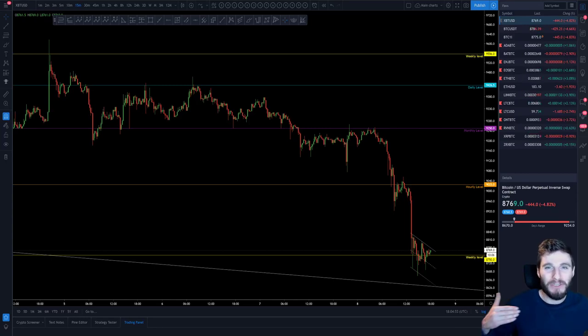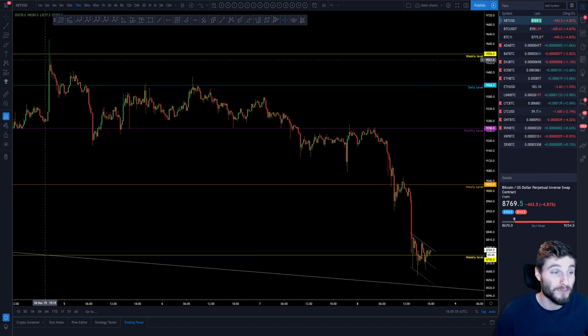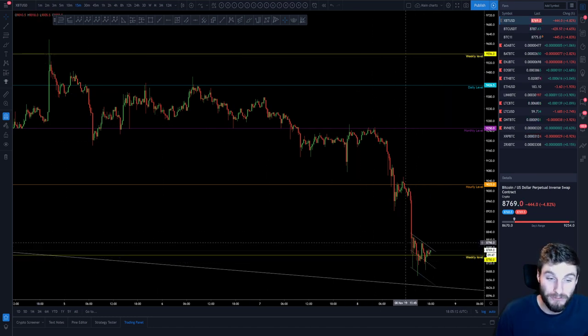Hello everybody, I hope that you are doing very well and welcome back to another cryptocurrency technical analysis. In today's video I'm going to be going over this very big drop that we have seen on Bitcoin, how this leaves the chart looking in terms of future targets and how we can proceed to trade it. I will review the action from today and give you my perspective on why we have seen this drop, along with how I have traded it.